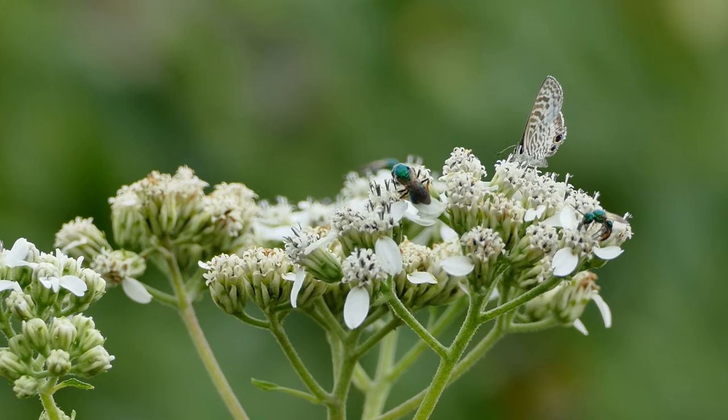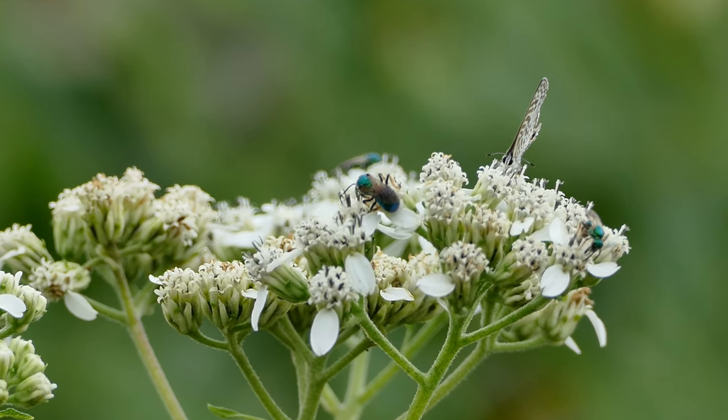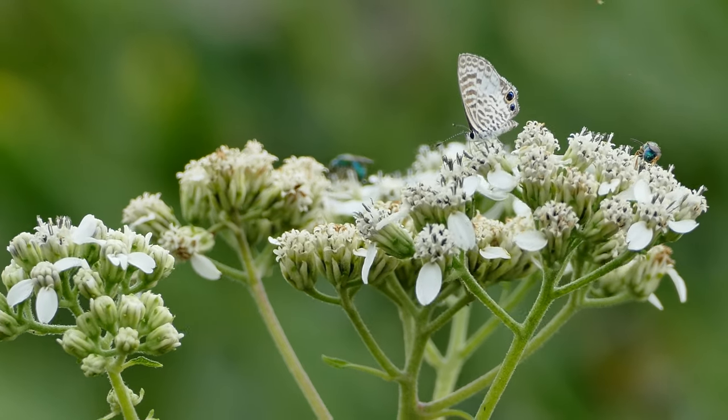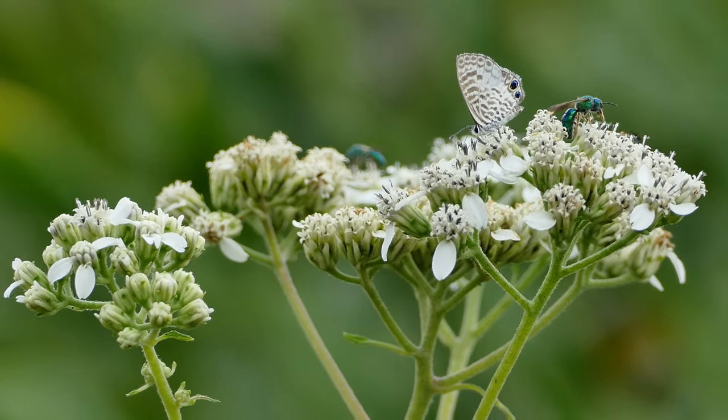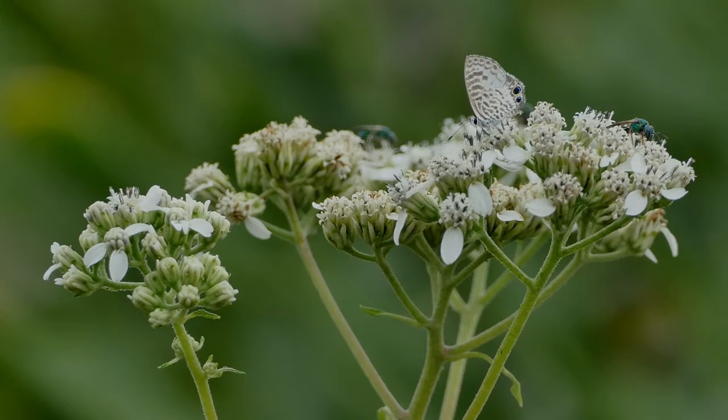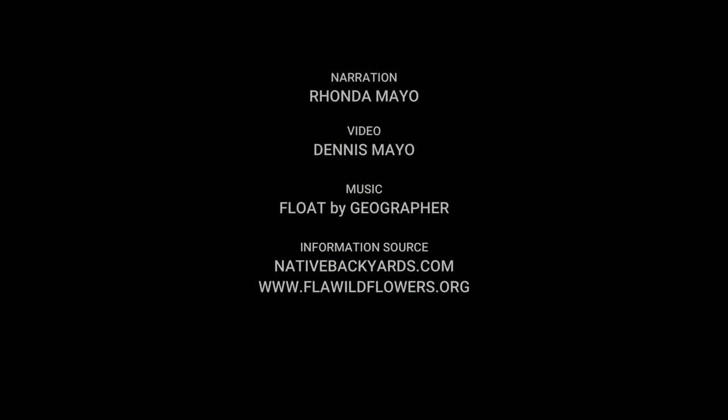In this video, you can see tallow butterflies, pure green sweat bees, a Cassius blue butterfly, a bee in the Megachile genus, a Mexican paper wasp, and various ants feasting on the nectar.